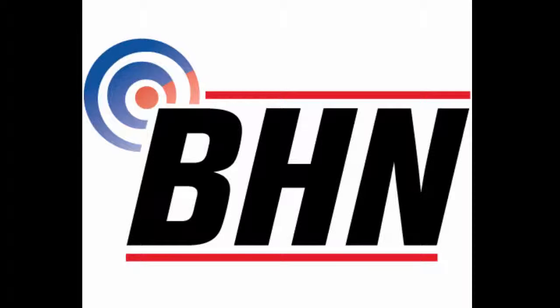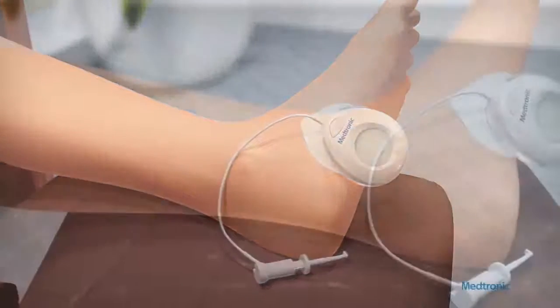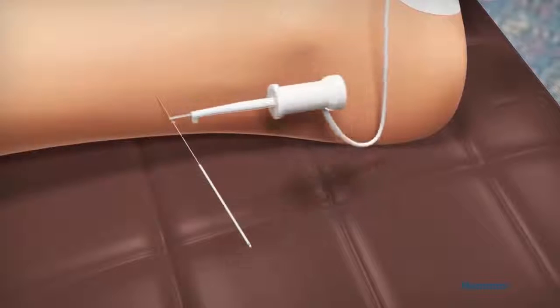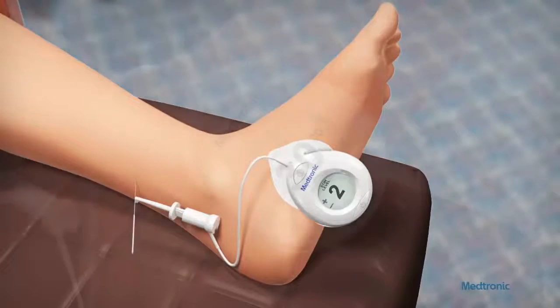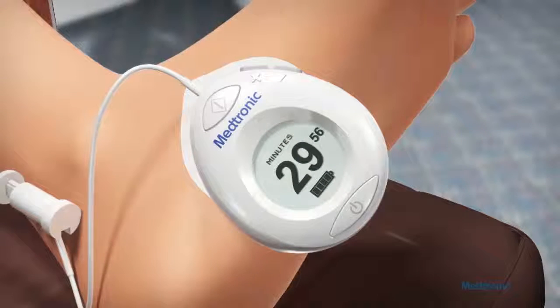Hello and welcome. Today we're going to review a new product just released by Medtronic called the Medtronic Neuro. The Neuro competes with an existing device in the market developed by Uroplasty called the Urgent PC. Uroplasty calls their solution percutaneous tibial nerve stimulation, while Medtronic calls it percutaneous tibial nerve modulation — so PTNM versus PTNS.